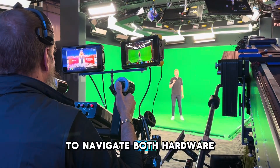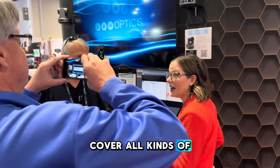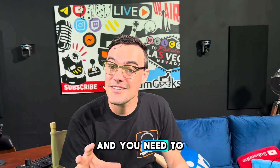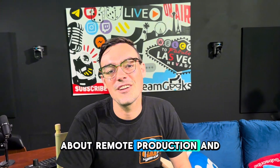In this book you will learn how to navigate both hardware and software technology. We cover all kinds of different standards and workflows so that you can have a glossary of all the terms you need to know to start to be in the know about remote production and live streaming.